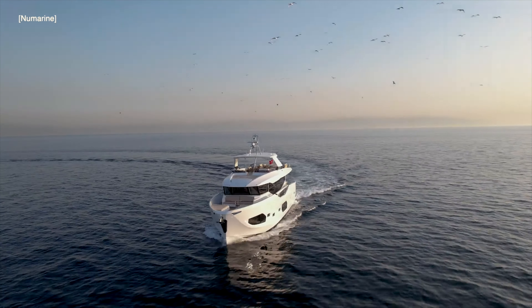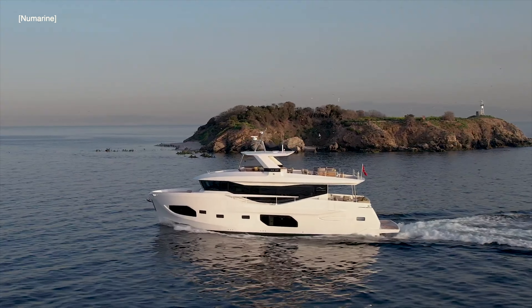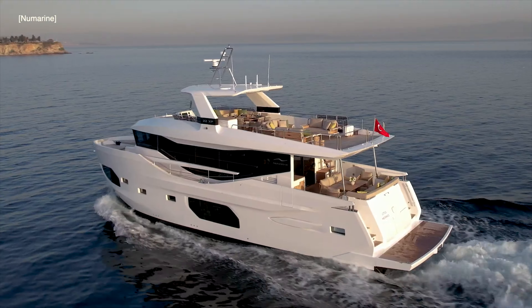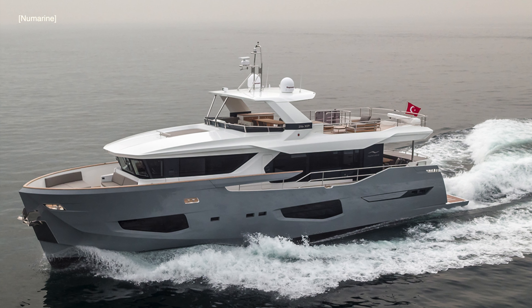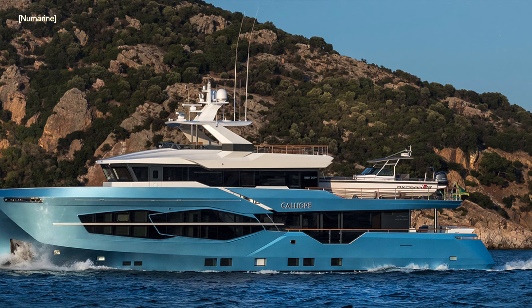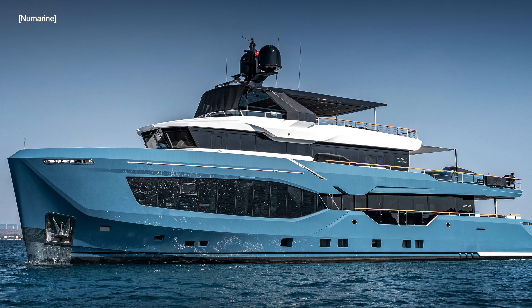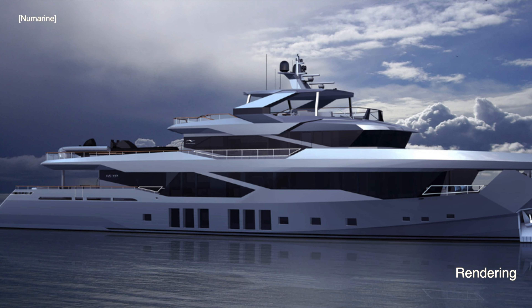In this video we will look at Newmarine's 22xp Explorer Yacht, the latest addition to Newmarine's fleet of capable Explorer Yachts. There is the 26xp, the 32xp, the 37xp, and the incredible 45xp superyacht.